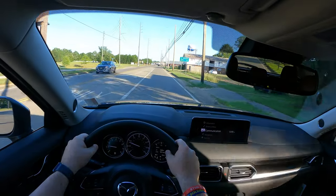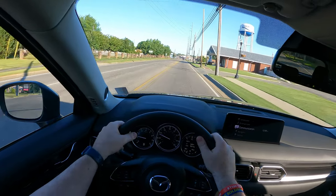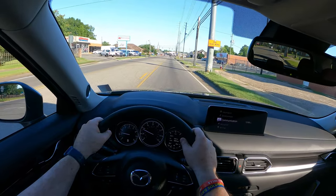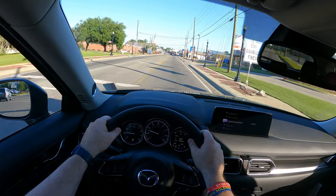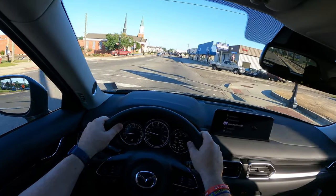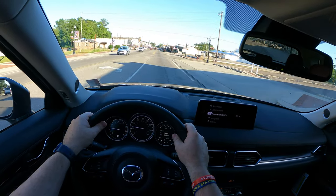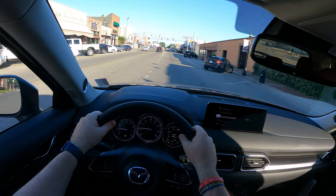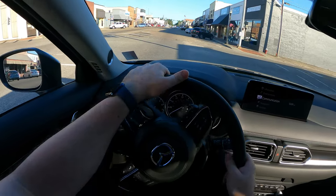Here we come up into downtown Enterprise. You can see the water tower — one of several in town — the city of progress. Coming up on the farmers market and the First Baptist Church on our left. And there's my buddy's donut shop — the best place to get donuts, made fresh every day. He makes them throughout the day, so they're fresh and still available later in the day, which some donut shops aren't.